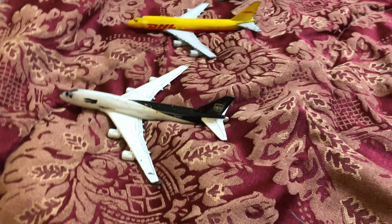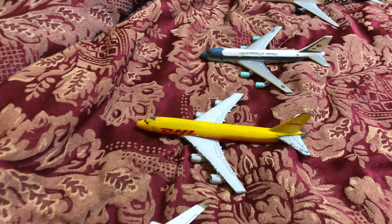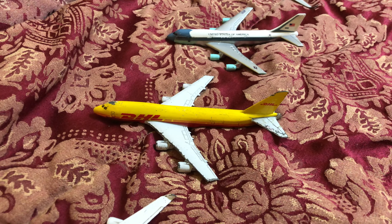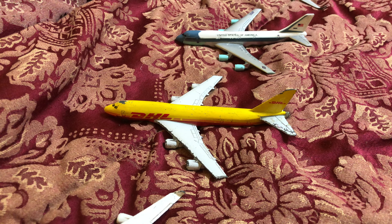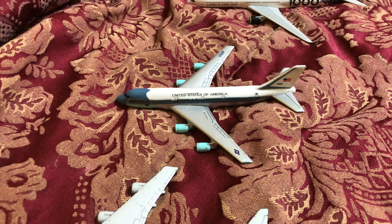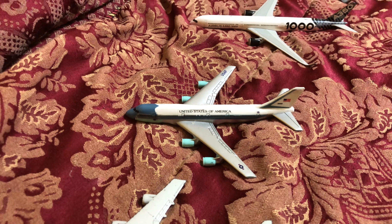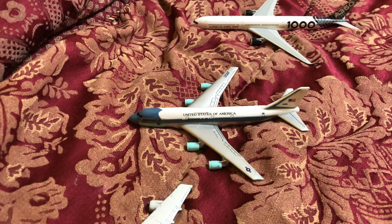Let's start off with the cargo ramps. So we have a UPS 747-400, he's just going to head out to Anchorage. DHL 747, he just arrived in from Frankfurt. United States Air Force One, he just arrived in from Andrews Air Force Base.